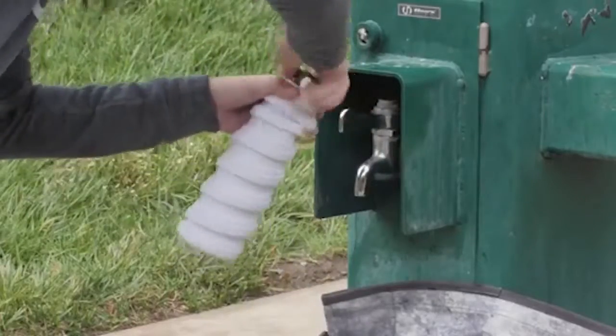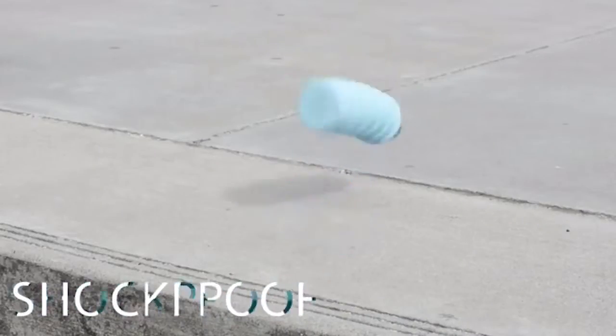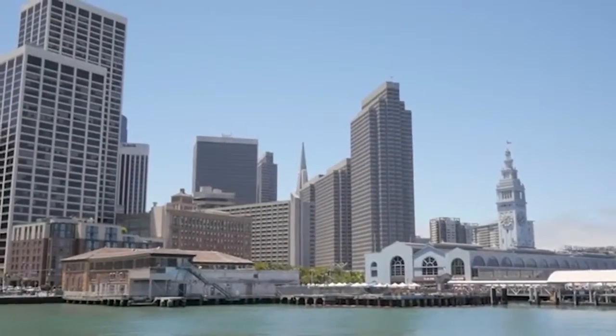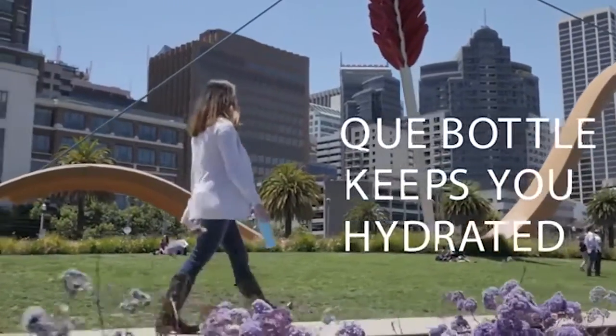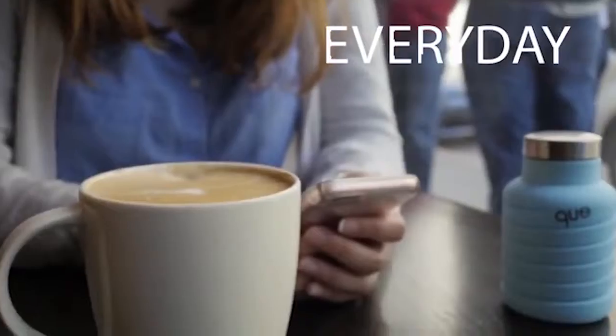The airtight bottle cap prevents any liquid leakage, and the flexible structure significantly increases strength, so the device won't break when falling on a hard surface. The device comes in four colors and two sizes, and it can be cleaned in the dishwasher. The cost of this folding bottle is $25.